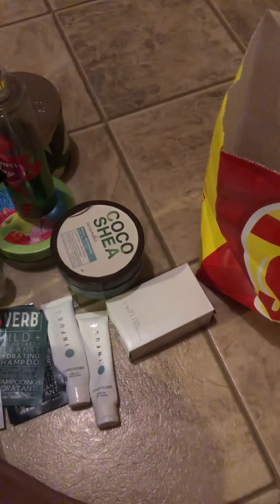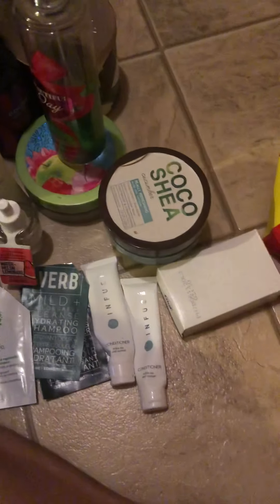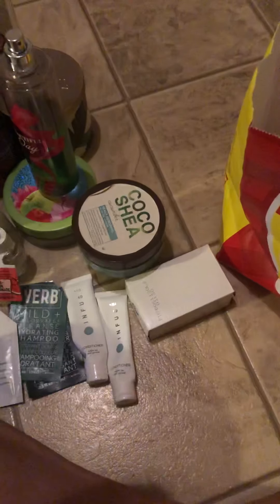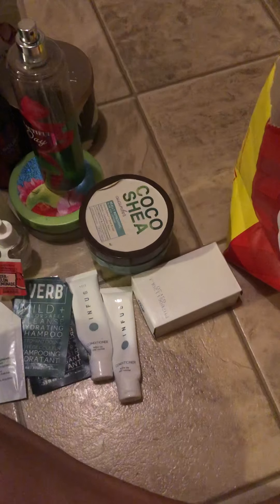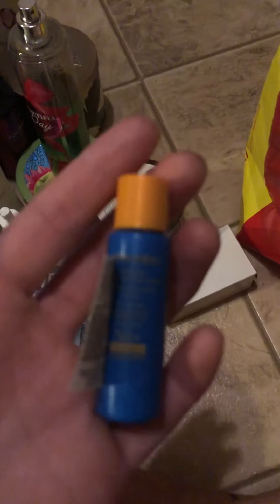Two more things: one more wallflower in At the Beach — you guys know I love that, which is why I had two this month. And I have a Shiseido Ultimate Sun Protection Lotion — this was really nice, it had a light lemon scent to it, and I liked it.